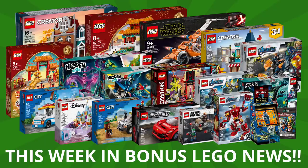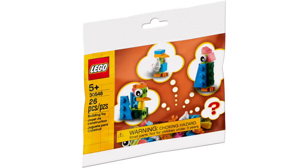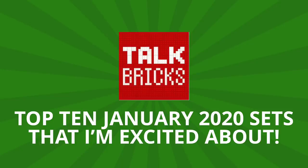Hey guys, Michael here, and I'm back to talk bricks. Today we're talking This Week in Bonus LEGO News, where every Saturday I bring you the LEGO stories you need to know. We've got a lot this week, from concept art for an unreleased LEGO movie to more from LEGO Masters, and this week I'm changing it up and bringing you guys my top 10 LEGO sets for 2020 that I'm most excited about.